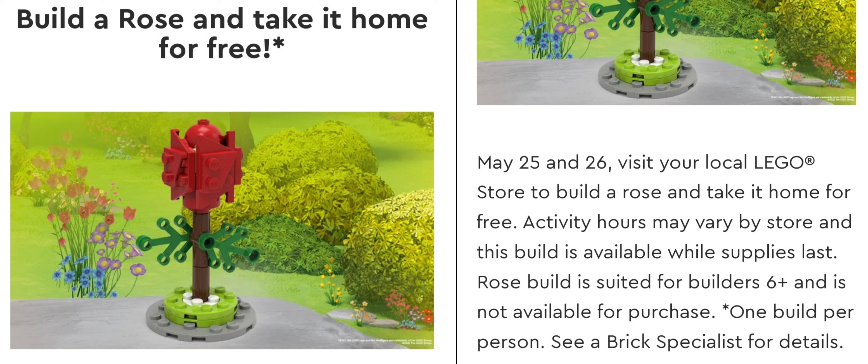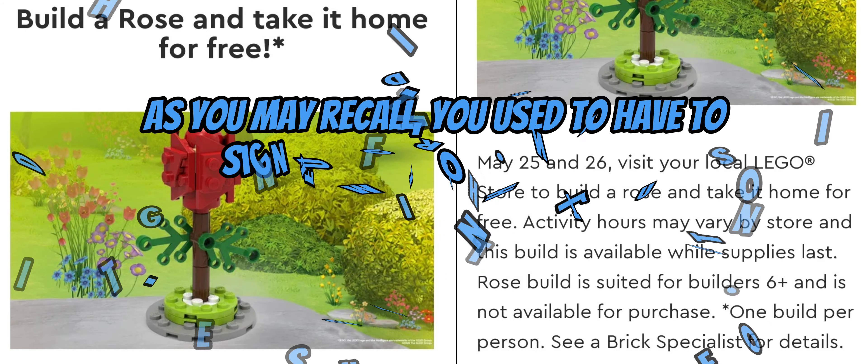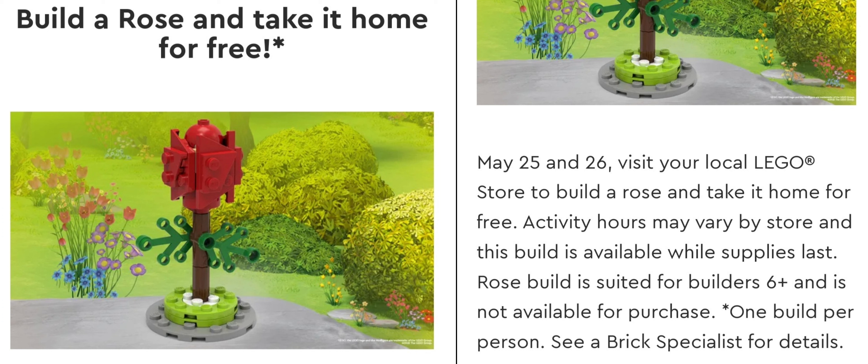So I don't know a list of all the stores that are doing it or all the times, but I'll tell you what my store did. Luckily, my local Lego store — the 5th Avenue Lego store in New York City — was doing this build. On May 25th, they held it from 12 to 2 o'clock, and then today, May 26th, they held it from 1 o'clock to 3 o'clock.